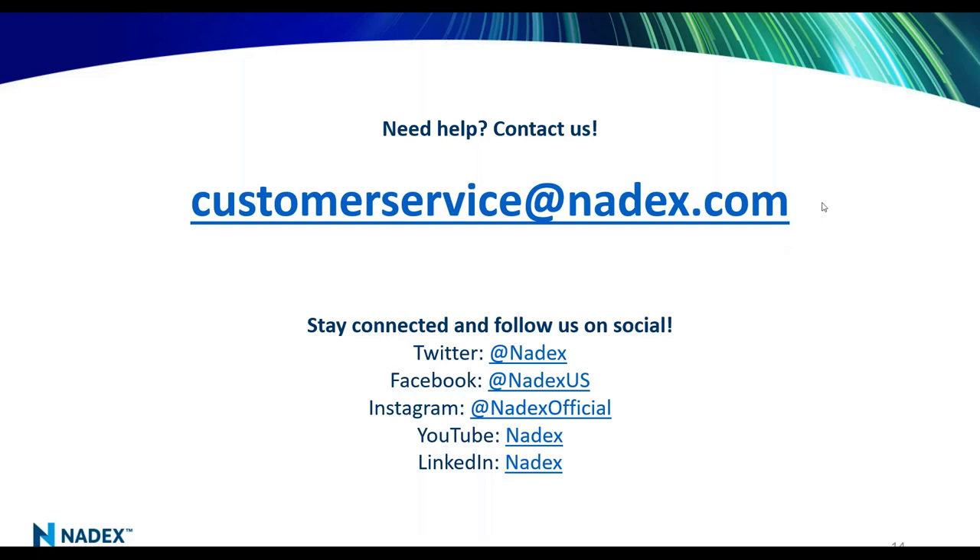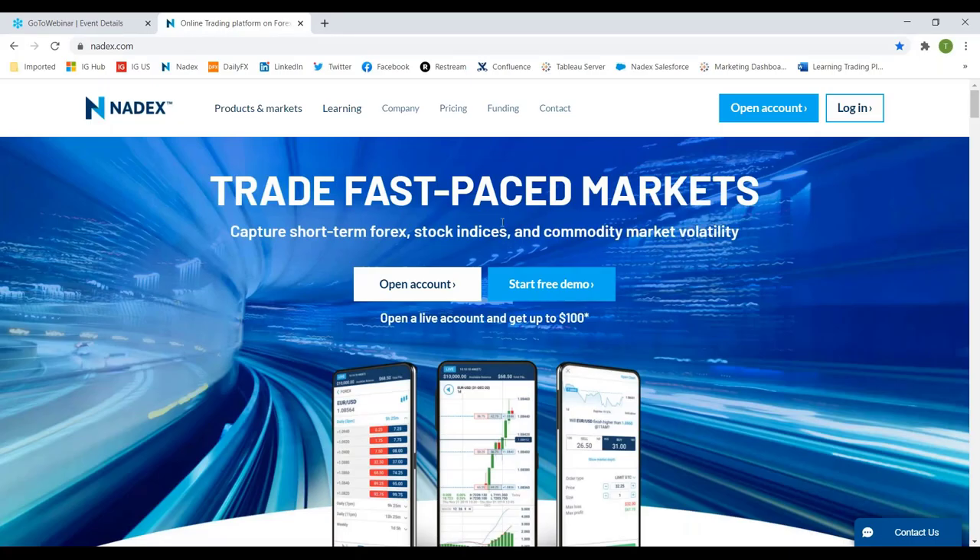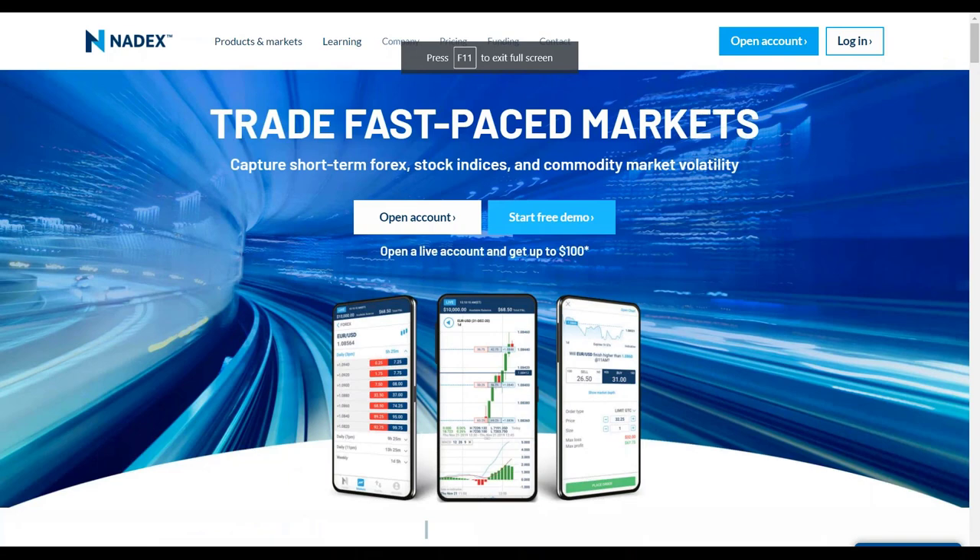Now I'm going to switch over and show you the Nadex platform. We're looking at the Nadex website. I'm going to show you the different products available in binary options, knockouts, and call spreads, and hopefully this will resonate with everybody — how these products work right on our platform. I'm going to go ahead and log in to a demo account.